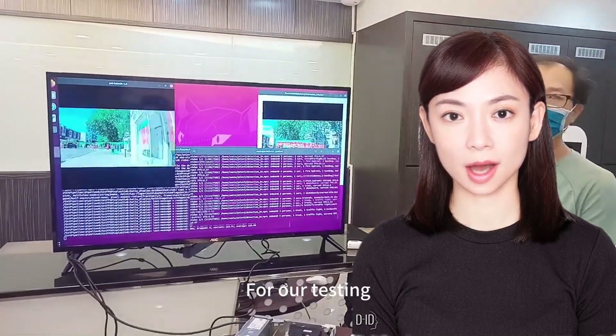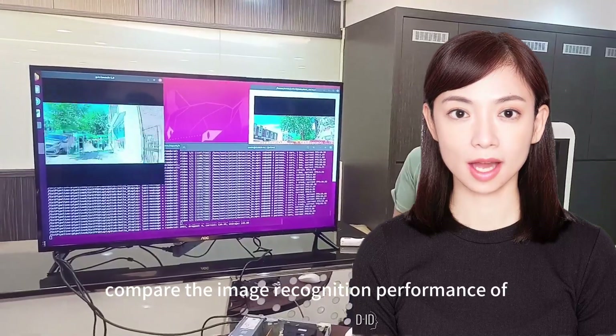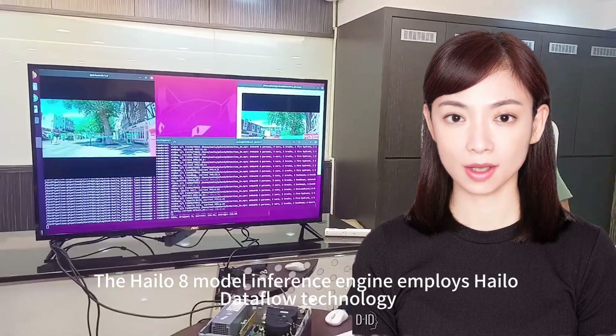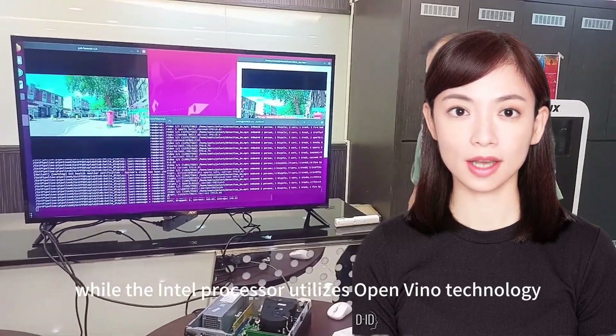For our testing, we utilized a pre-trained YOLO AI model to evaluate and compare the image recognition performance of the Halo 8 and Intel processors. The Halo 8 model inference engine employs Halo Dataflow technology, while the Intel processor utilizes OpenVINO technology.